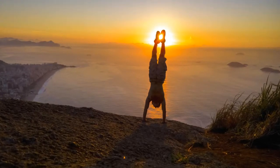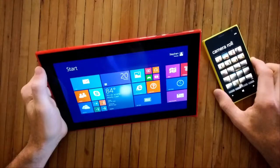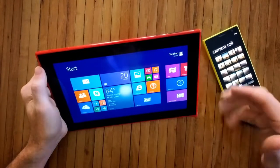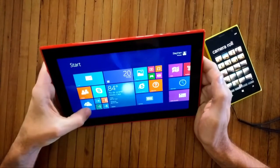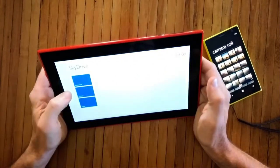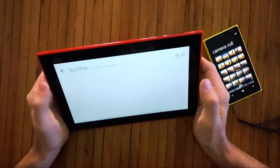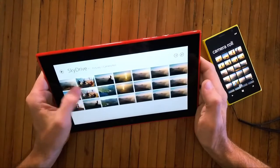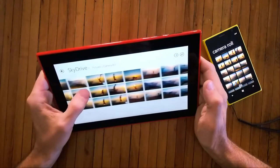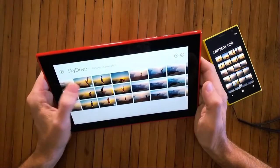One of the things I really like is that if my phone is configured to back up images to SkyDrive, they automatically appear on my tablet as soon as I hit a Wi-Fi signal. I can look at the pictures on the tablet simply by going to SkyDrive, Pictures, Camera Roll — and there's this morning's take, automatically on SkyDrive, and I didn't have to do anything.